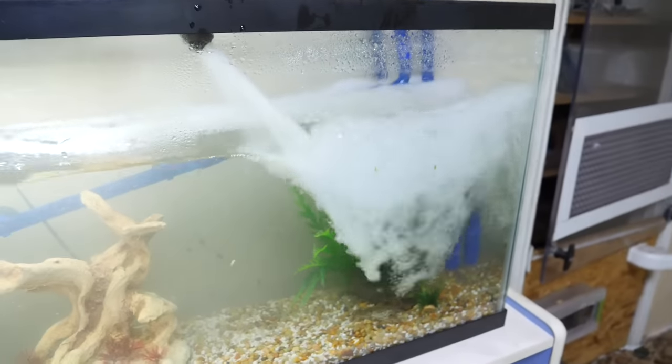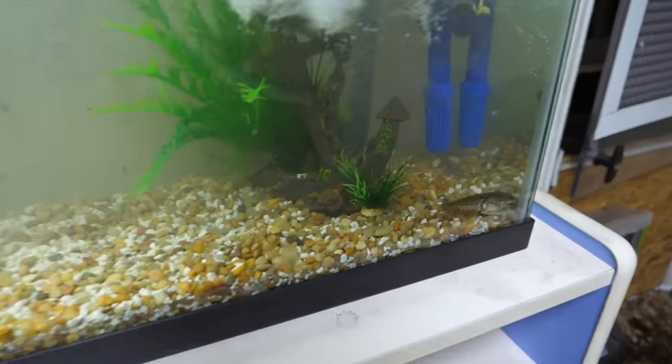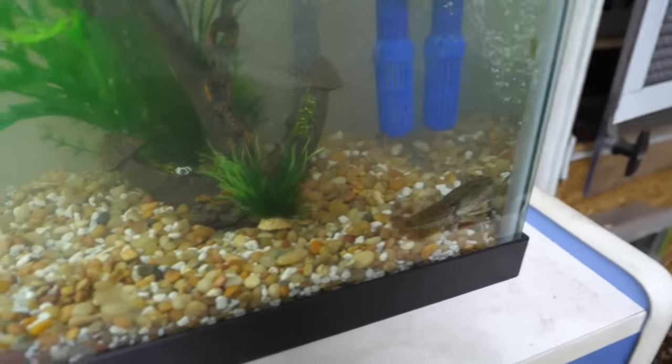As I was filling the tank back up I suddenly realized I had forgotten Jeffrey in the tank, but it's okay because honestly Jeffrey's always been one for a little bit of drama.